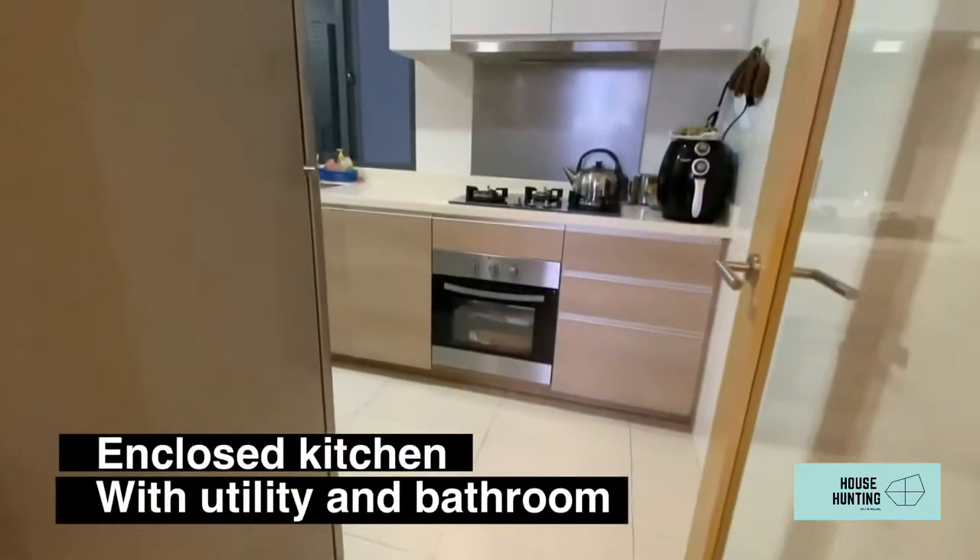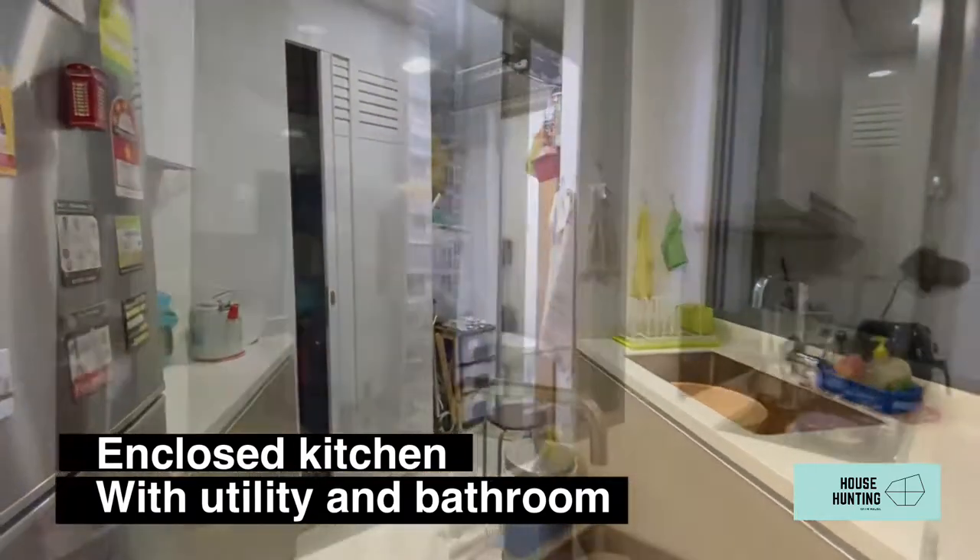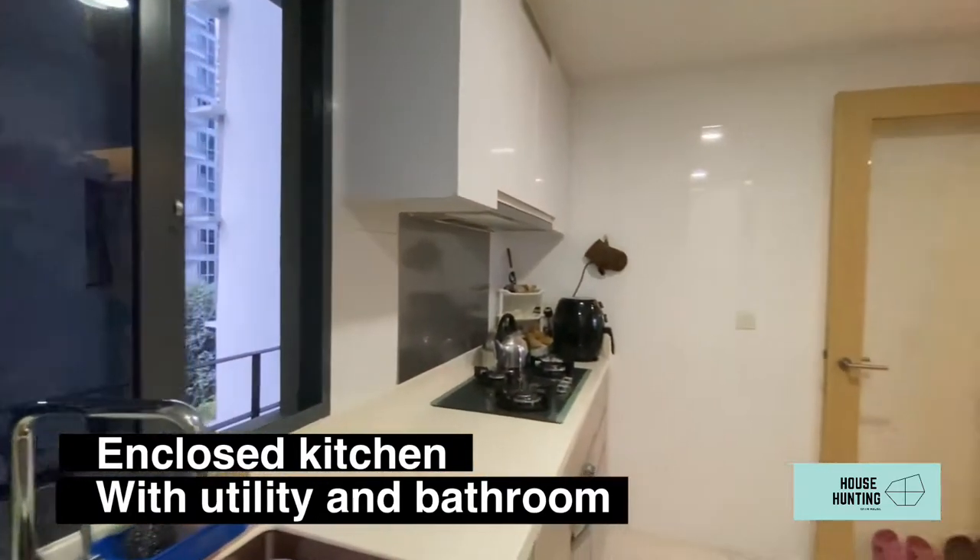The enclosed kitchen is perfect for families who love cooking. It comes with three windows for natural ventilation and also has a utility room and an extra bathroom.